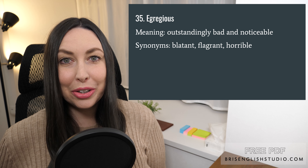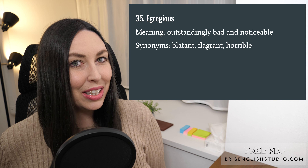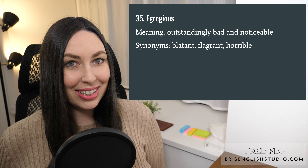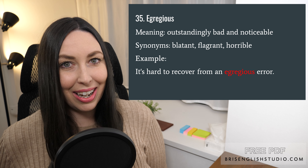Number thirty-five: egregious. Egregious means outstandingly bad and noticeable. Synonyms of egregious are blatant, flagrant, and horrible. It's hard to recover from an egregious error.